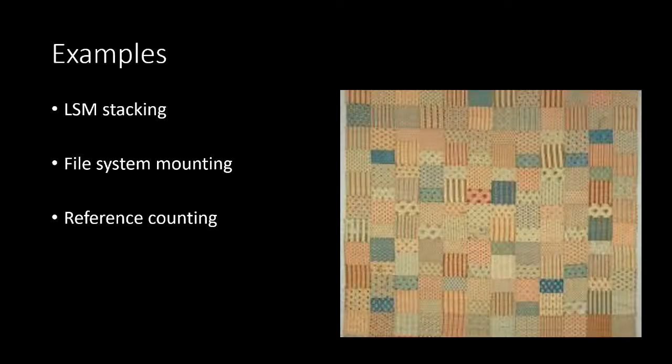A couple of examples: the LSM stacking that I'm working on. If any of you have been following the work that David Howells has been doing with the mount subsystem, he took a bunch of code that was fractured and distributed throughout the system and made an even larger set of calls distributed through even more parts of the system. But it works better — and again, it's taking years to get done.